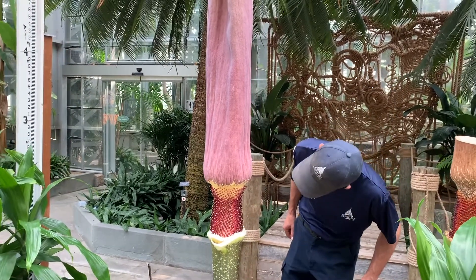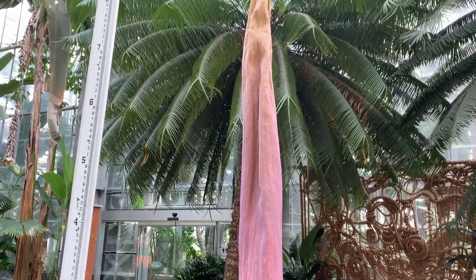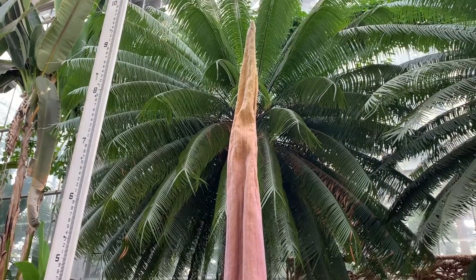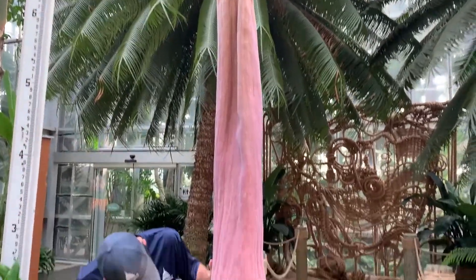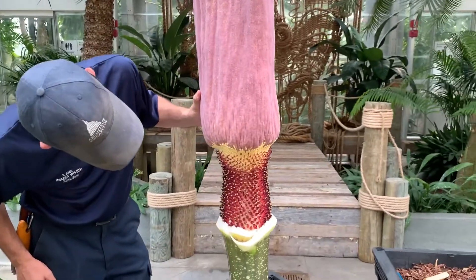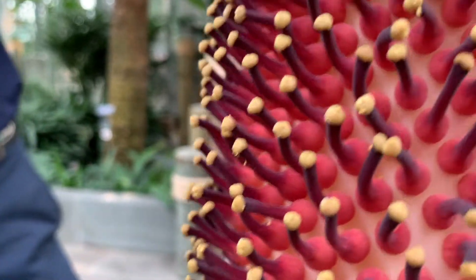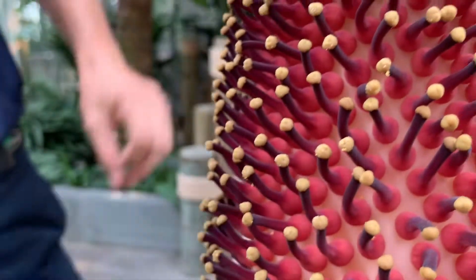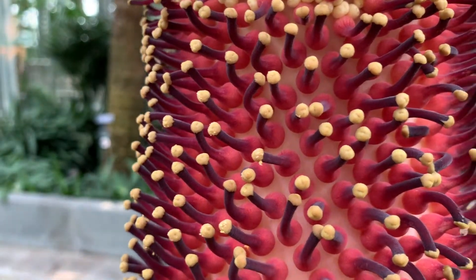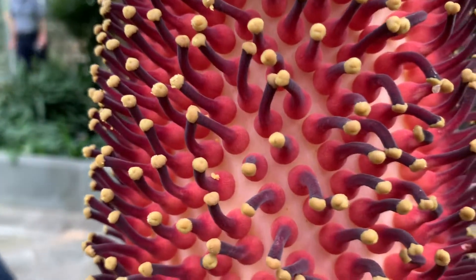We are going to send this pollen to Chicago so it can go into the freezer for when another botanic garden has a non-related corpse flower in bloom in the future. It looks like there might be little pieces of pollen left over from the pollination yesterday — they used paintbrushes and painted the pollen onto these female flowers.